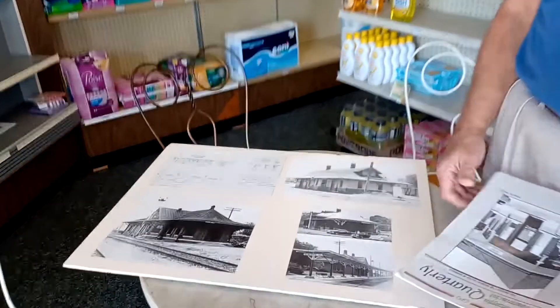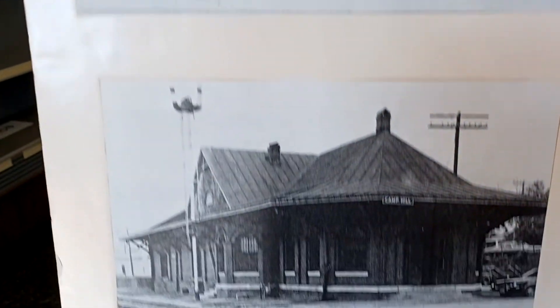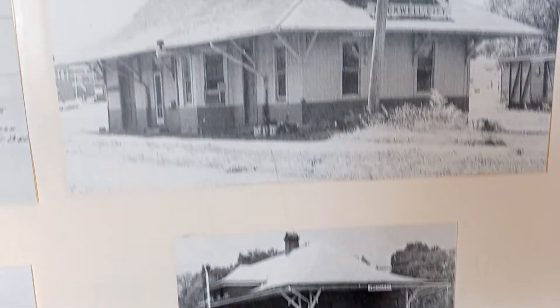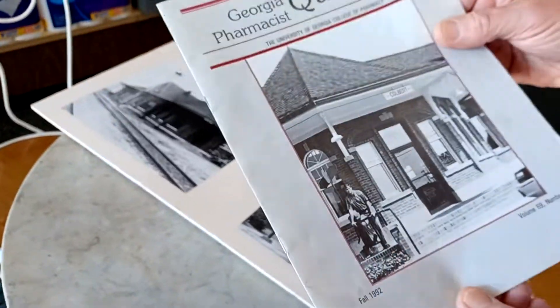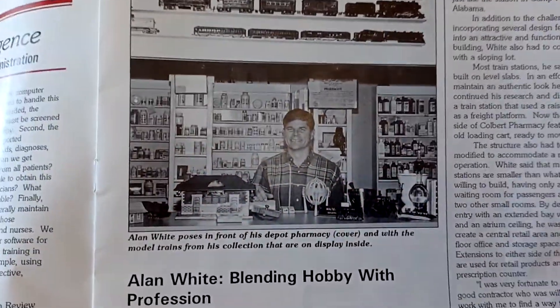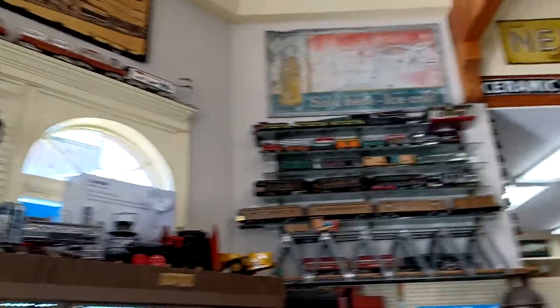Sadly, some of those depots are gone and a lot are in disrepair, but a lot have been reclaimed for city halls or meeting halls. I used books and designs to base the outside of this building on — you can see where the inspiration came from. This article here is from a Georgia pharmacist publication, 1992, just after I'd moved in. It talked about how I had blended my hobby with my profession.